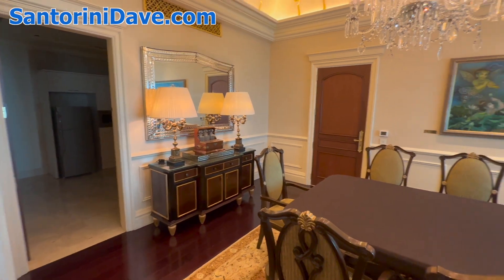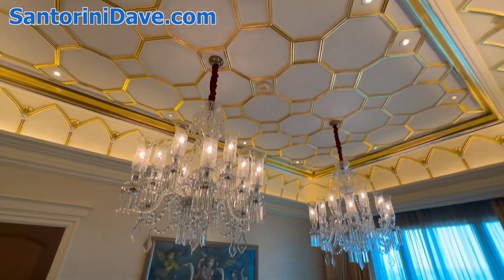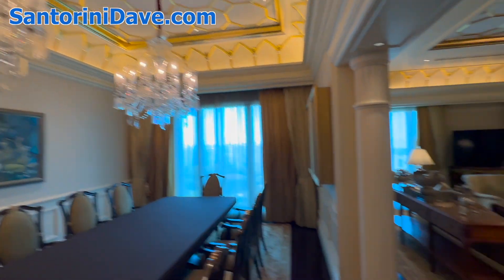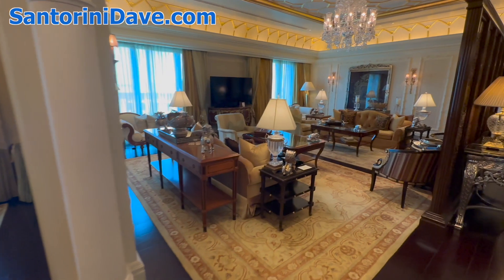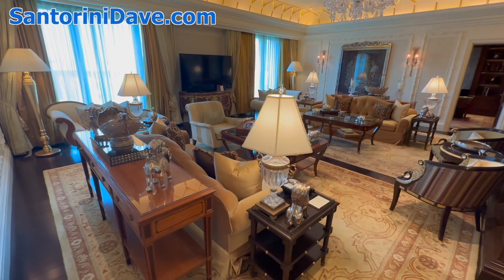Inside is a kitchen. Gorgeous chandeliers and the main living room here.